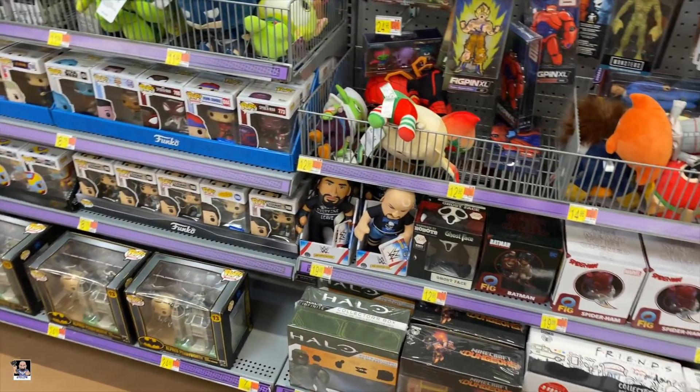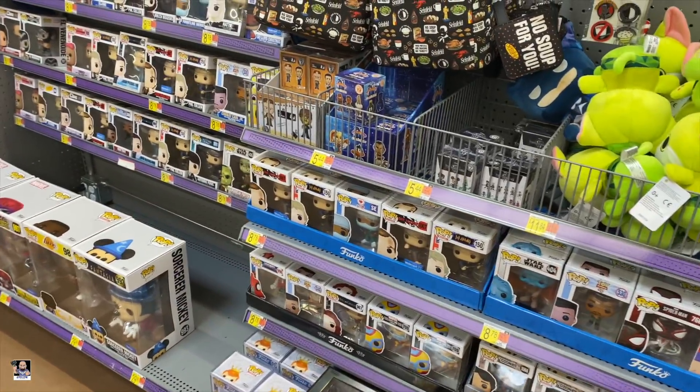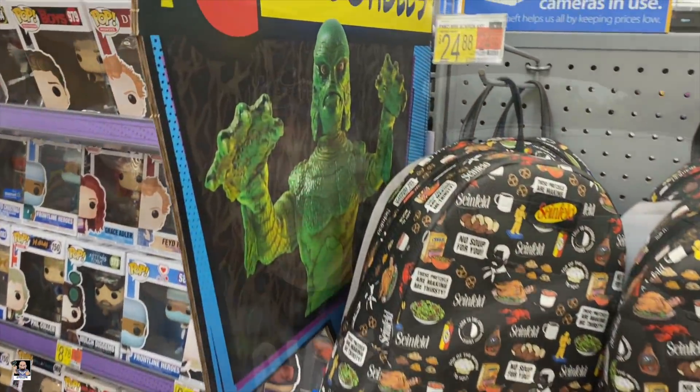I'm going to see if I can find some Mandalorian minis. If I do, I will film it. If not, I will see you back out in the car. Wrapping things up this quick little after work toy hunt. Walmart was looking good.